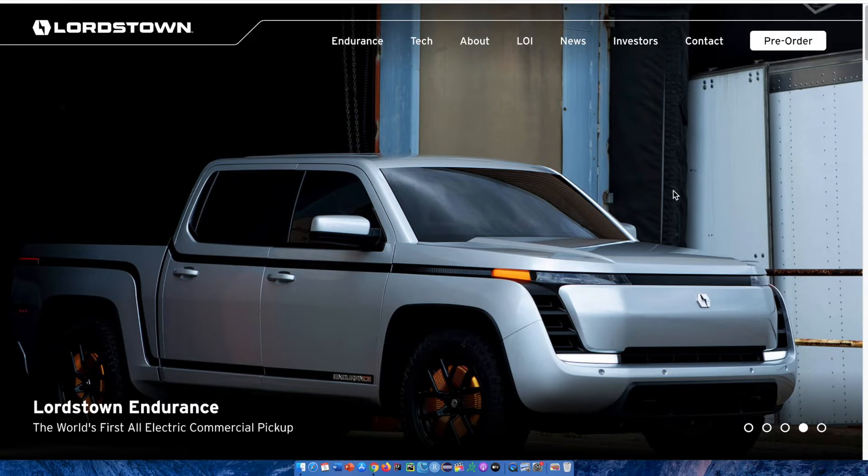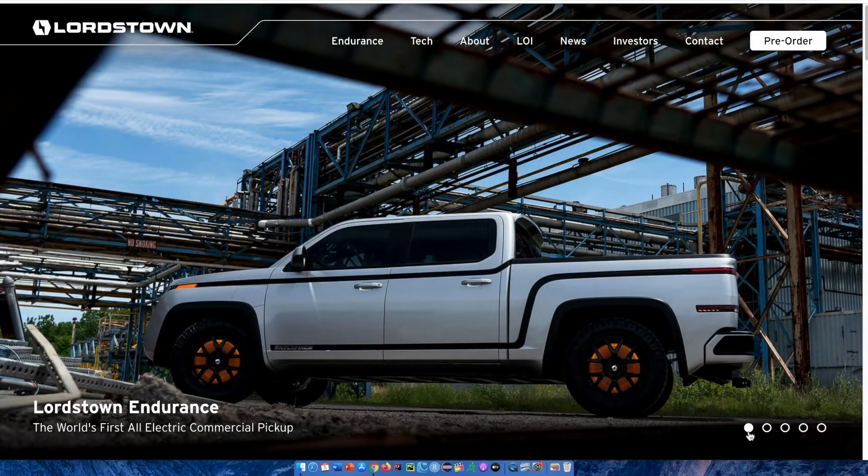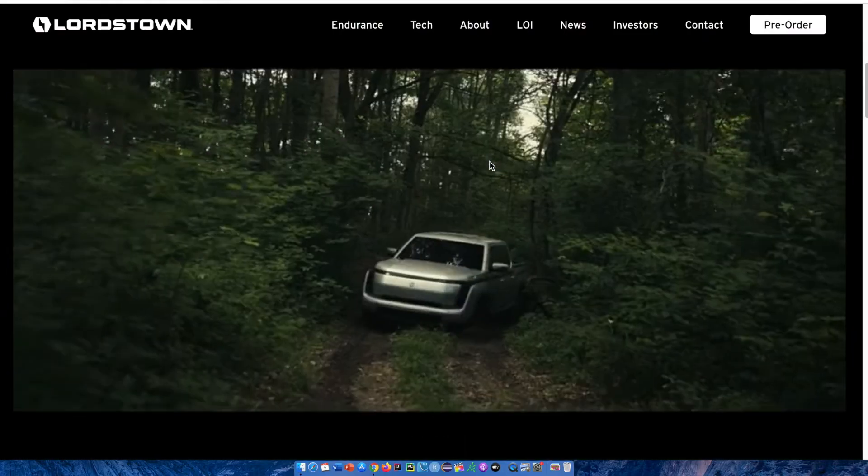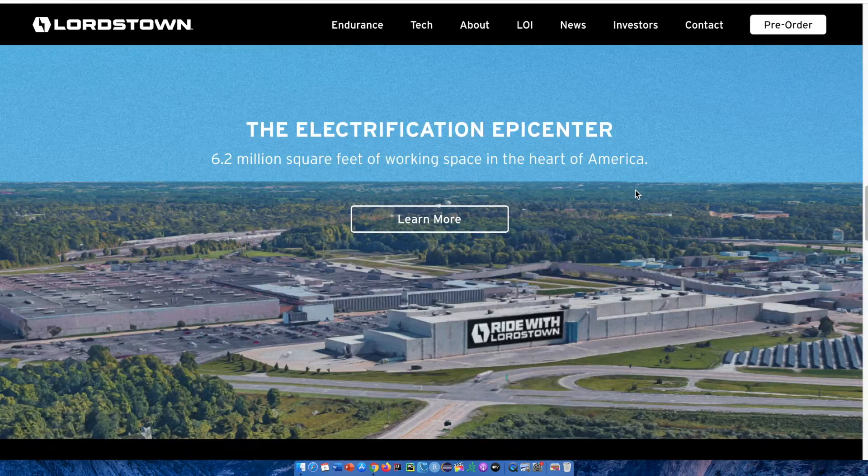Starting right off, I want to talk about the design, which I think is a very nice design for an all-electric commercial pickup truck. On the front page, you're able to scroll through different pictures to see this elegant design, and there's a video showing the electric vehicle truck in action. Right under that, we have a visual of how large their working space is — it says 'the electrification epicenter,' with over 6.2 million square feet of working space in the heart of America.